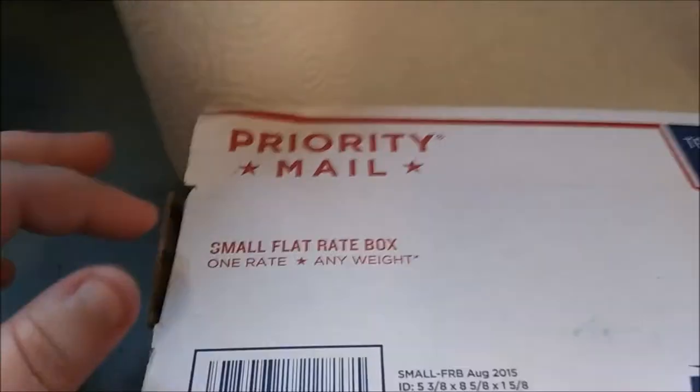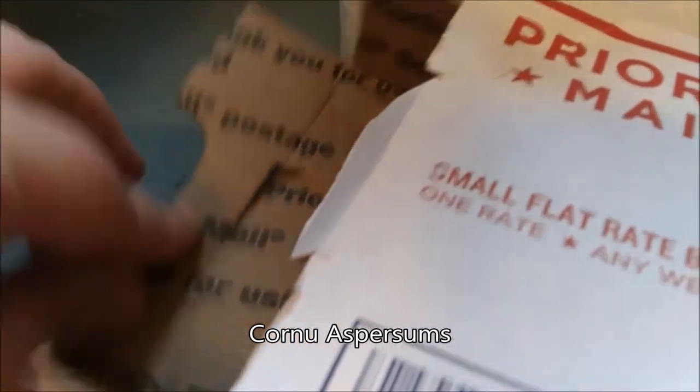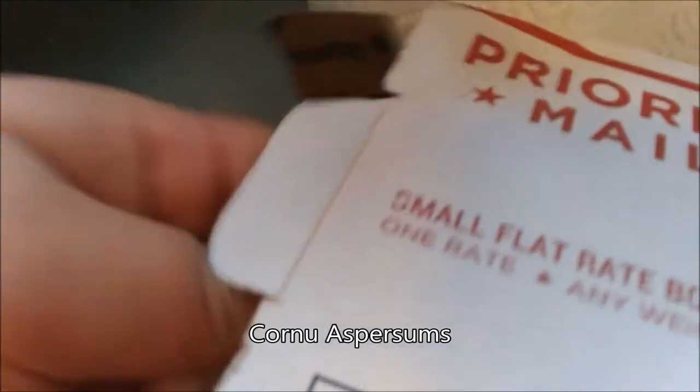So what I got were cornu aspersums. They are garden snails. They get a lot bigger than the one I have and they're a species I've been wanting for a long time.